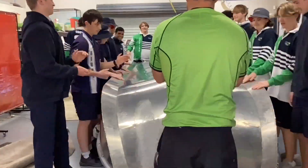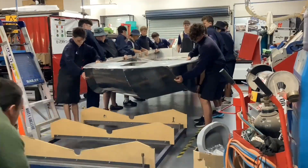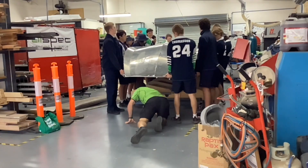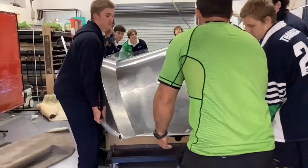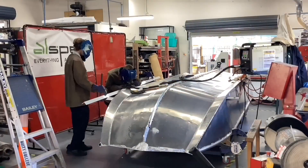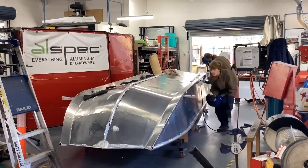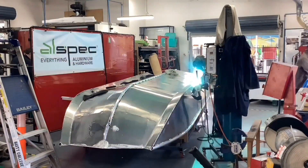Next came the eagerly awaited boat flip. This stage allowed students access to weld the external seams and keel capping. With over 70 lineal metres of welding to be completed, this gave many students the opportunity to display their new skills.